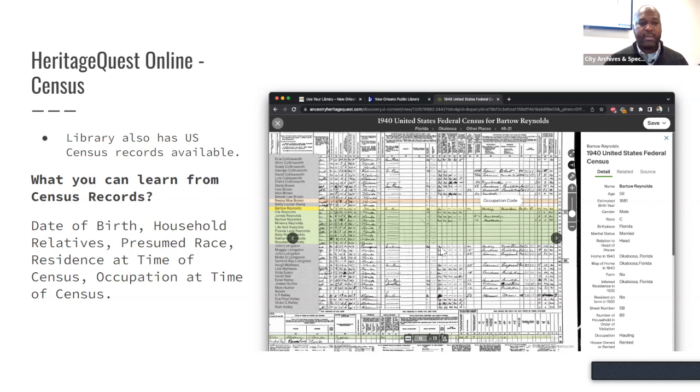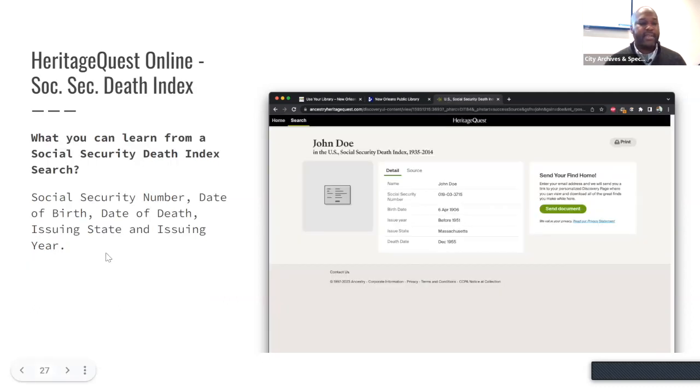The Social Security Death Index is great if you're looking for someone further back — you can find a person's social security number. Up until recently, property transfers actually had the person's social security number on them. That's no longer the case due to the ease of identity fraud in the modern era, but in older documents if you find a Social Security Death Index entry and a property transfer both showing the same social security number, that can greatly shortcut a lot of searches where you know for a fact you're looking at the right person.